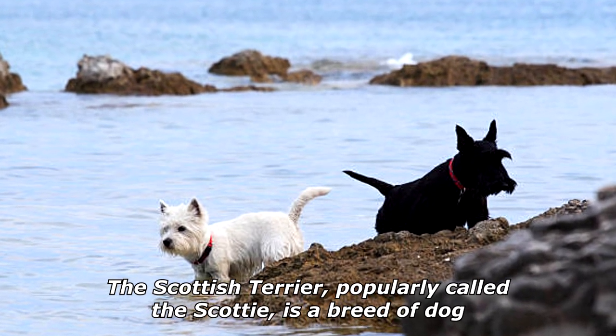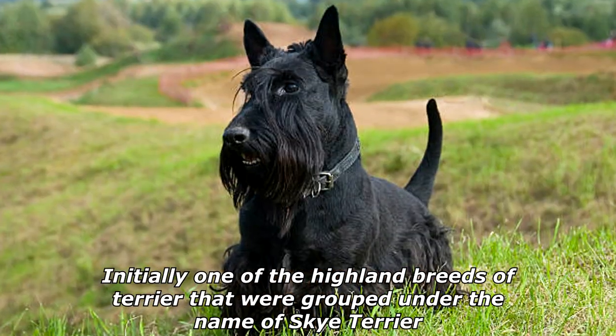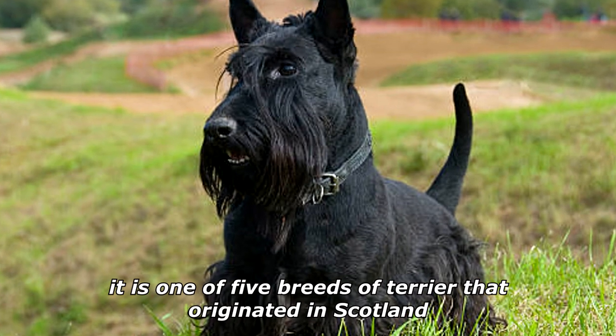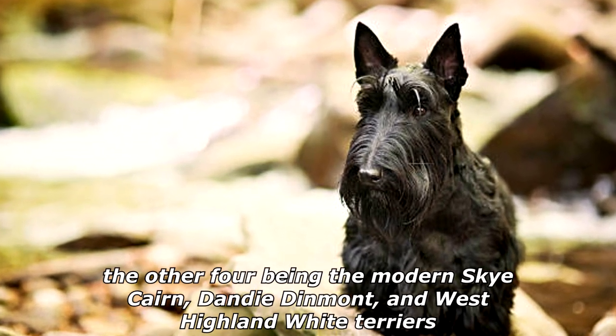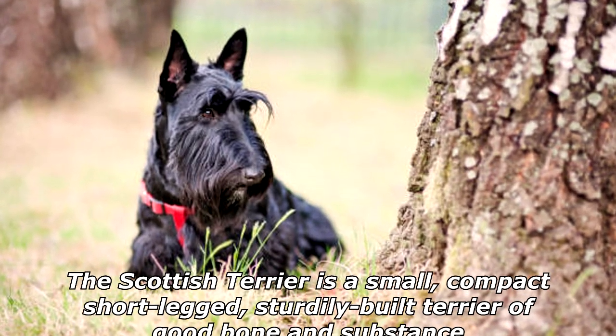The Scottish Terrier, popularly called the Scotty, is a breed of dog initially one of the Highland breeds of terrier that were grouped under the name of Skye Terrier. It is one of five breeds of terrier that originated in Scotland, the other four being the modern Skye, Cairn, Dandy Dinmont, and West Highland White Terriers.